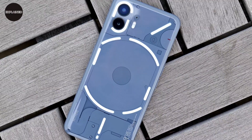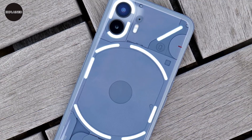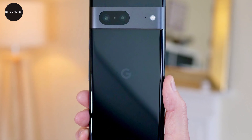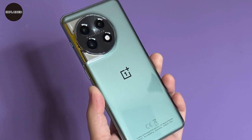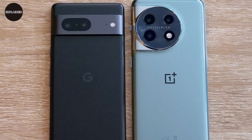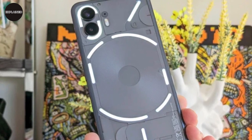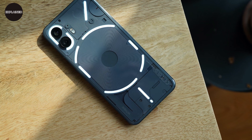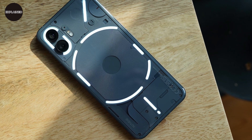The entry-level Nothing Phone 2 is the 8GB RAM and 128GB storage model at $599, the same starting price as the Google Pixel 7 and $100 less than the cheapest OnePlus 11, making those two its main rivals. There are also higher-end models: the $699 variant with 12GB RAM and 256GB storage, and the $799 variant with 12GB RAM and 512GB storage.